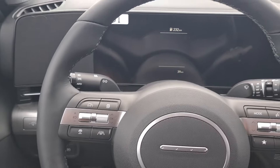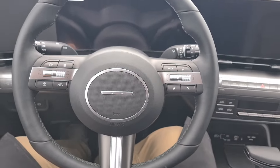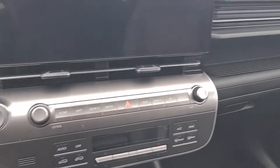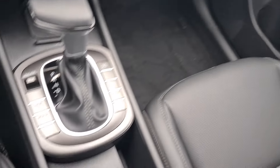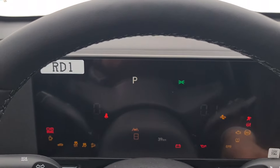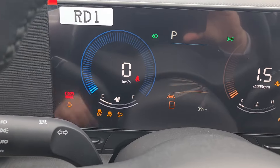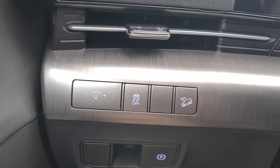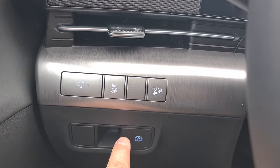The new Hyundai design continues in the dashboard, as you can see, with the Hyundai logo. Let's turn on the car. You have the digital dashboard, downhill assist, turn off traction control.